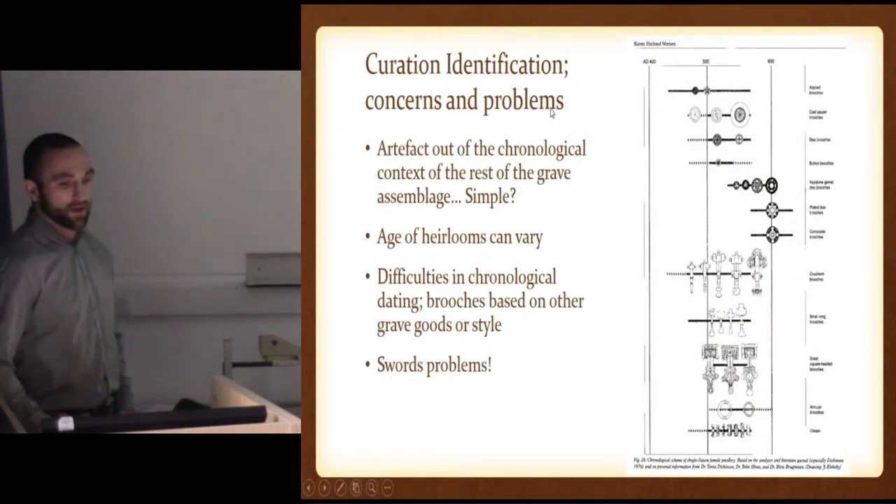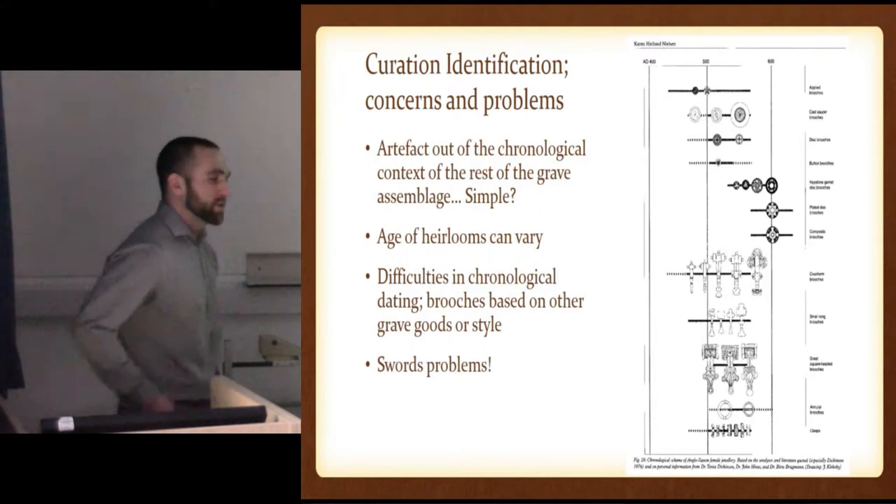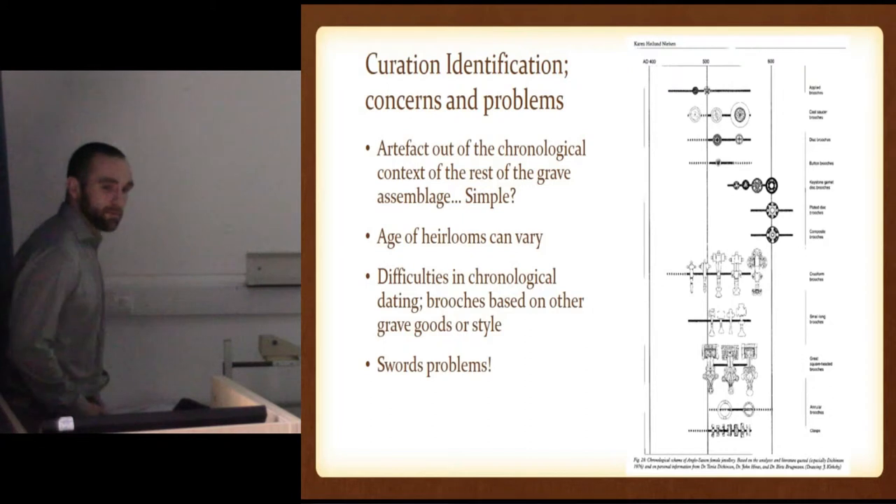But of course, there's problems with this. Curation, identification, concerns and problems. The chronological context of the grave: when I started this research, I thought there's got to be an object that doesn't fit a chronological date — it must be an heirloom. Simple. No, not really. A lot of problems there.